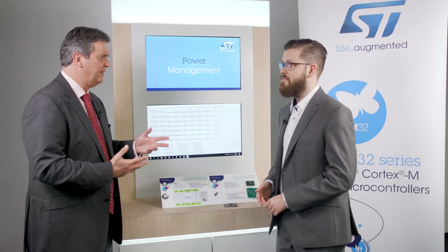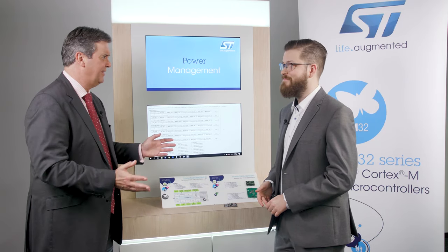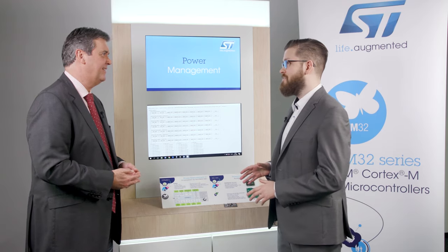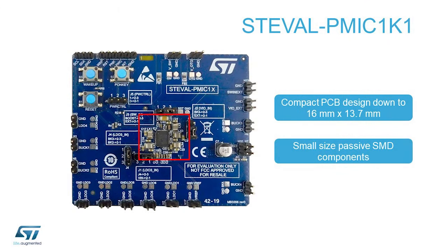And 14 power rail outputs in one chip — isn't that a lot of space? Not at all. We've done what we can to make it a highly integrated device. We have made the voltage selection digital, all inside the chip. We've also increased the switching frequency to really minimize the size of the external components. All together, our reference design is 16 by 13.7 millimeters.